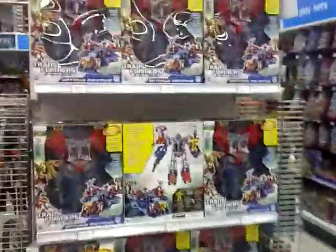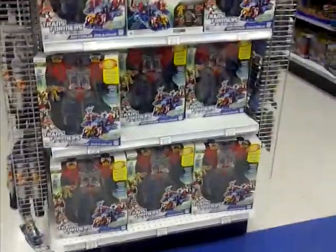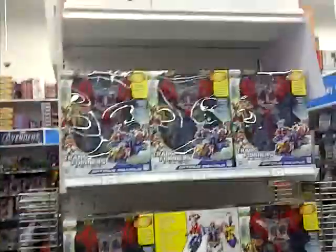Hello everyone, this is Cybertronian Beast, and this is the Transformers section at my local Toys R Us. Oh, here we are. Here is the aisle.